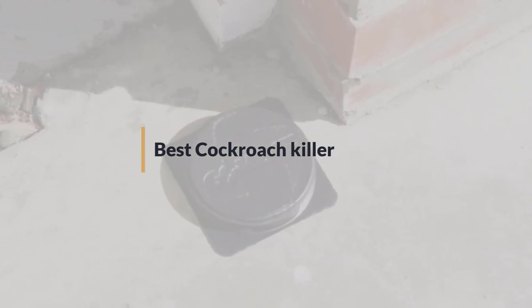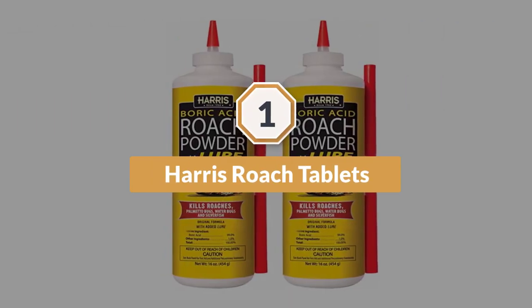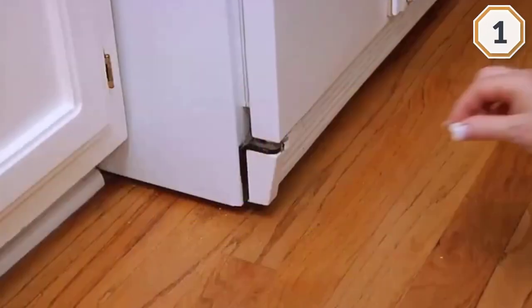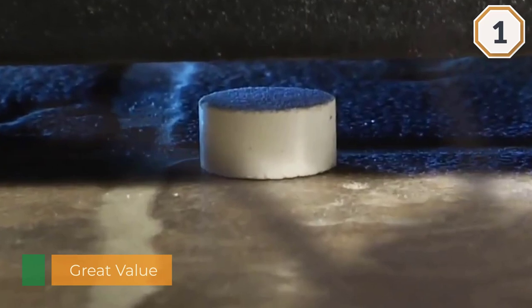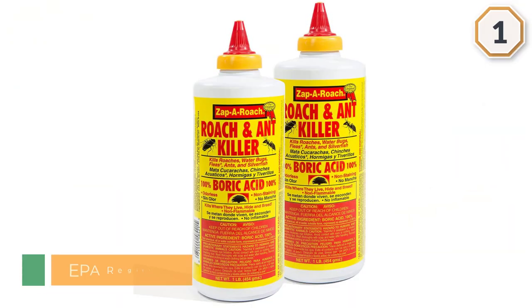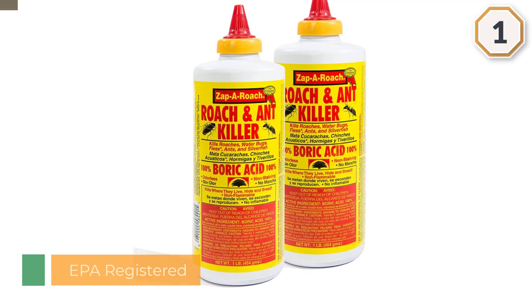Number one, most popular: Harris Roach Tablets. When you are ready to use Harris Roach Tablets to control roaches, ants, water bugs, and silverfish, you will want to use no more than 12 tablets per room. Suggested places for domestic application: place tablets under and behind the refrigerator, stove, sinks, tubs, dishwashers — anywhere there is moisture and warmth.